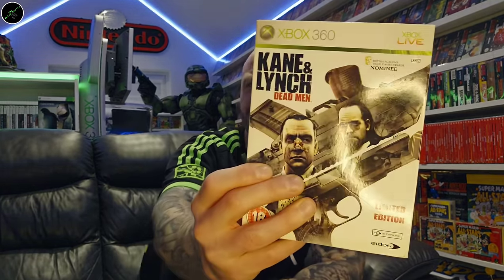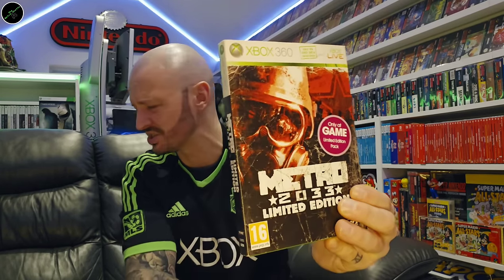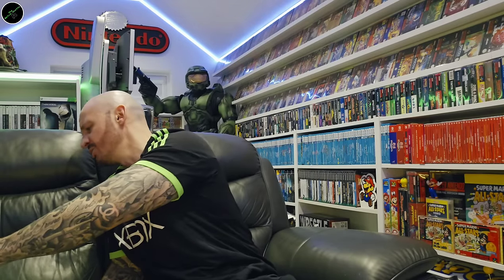Another recent find: Halo Combat Evolved. Kane & Lynch: Dead Men. Metro 2033 Limited Edition — only available at Game, not one you see too often. Another really nice one: Need for Speed Carbon Collector's Edition.